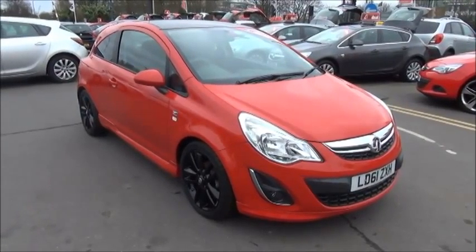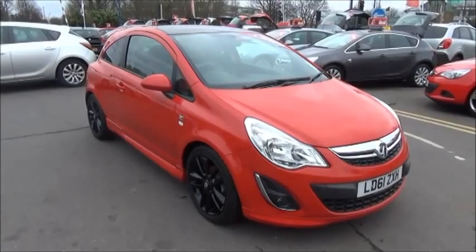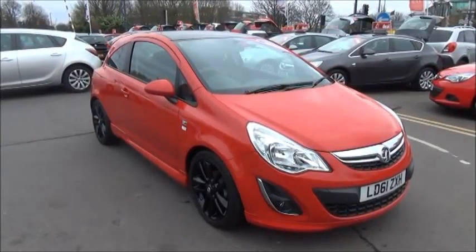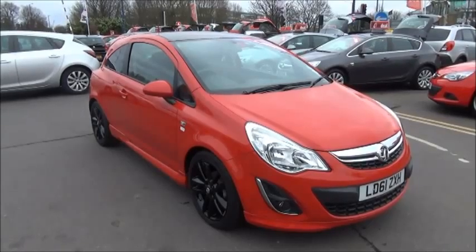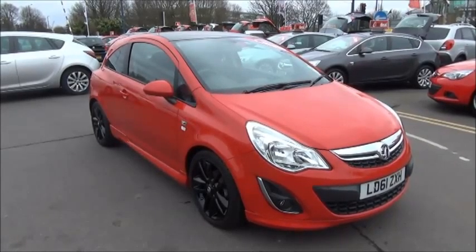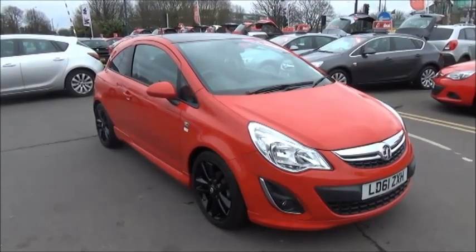Welcome to Nell Vauxhall. Here today we have a Vauxhall Corsa 1.2 Limited Edition 3-door fitted with a manual transmission, finished in magma red. The vehicle was registered in October 2011 and as you can see is on a 61 plate.